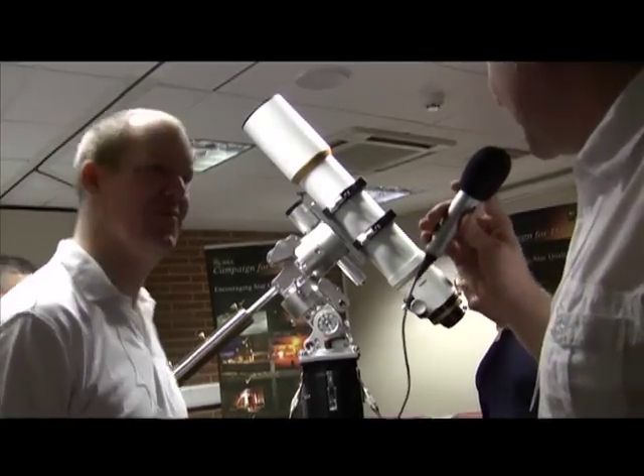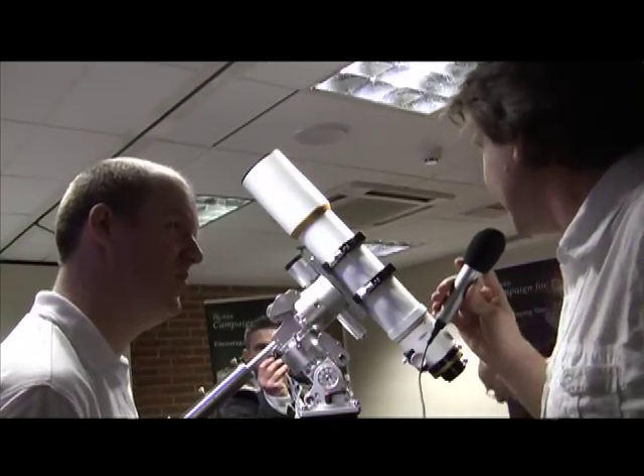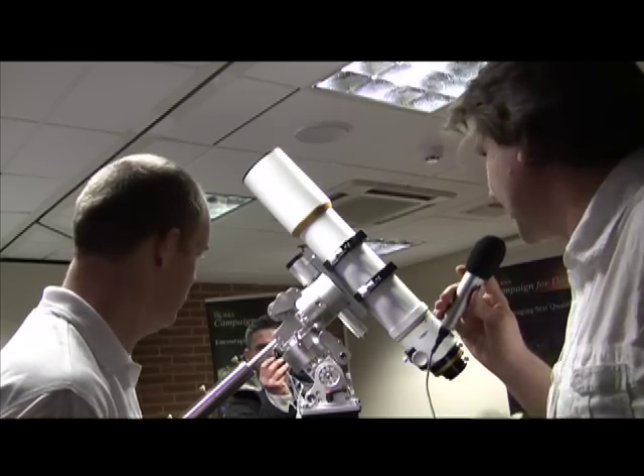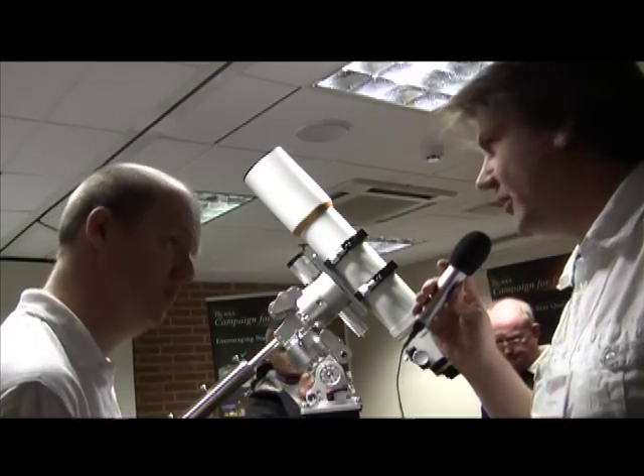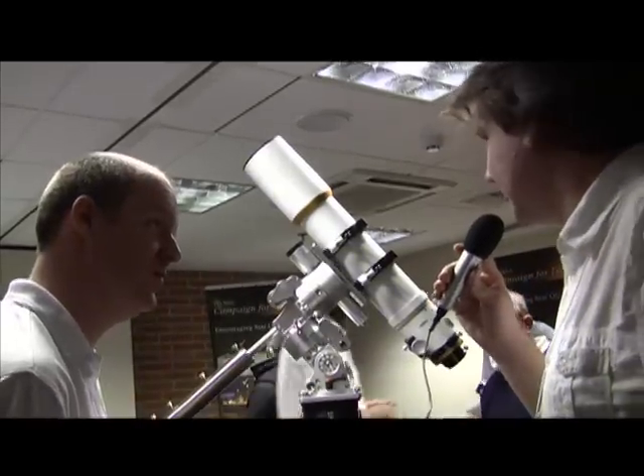We couldn't quite leave the AstroTrack room without admiring this amazing new mount, which looks extremely stylish. It's going to be launched very soon at the NEIF show in North America, which Astronomy Now are going to be covering.